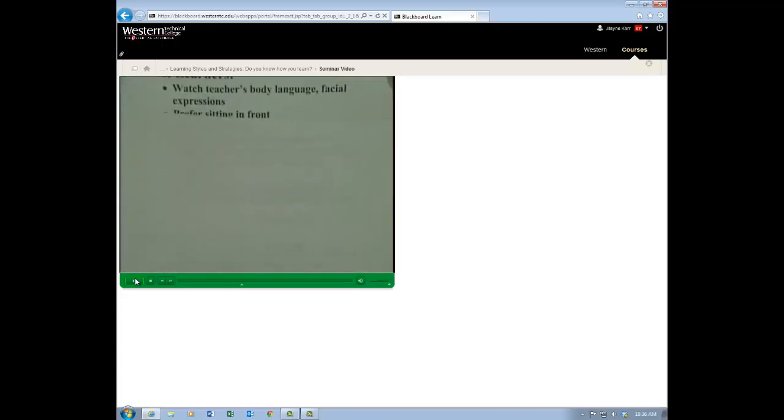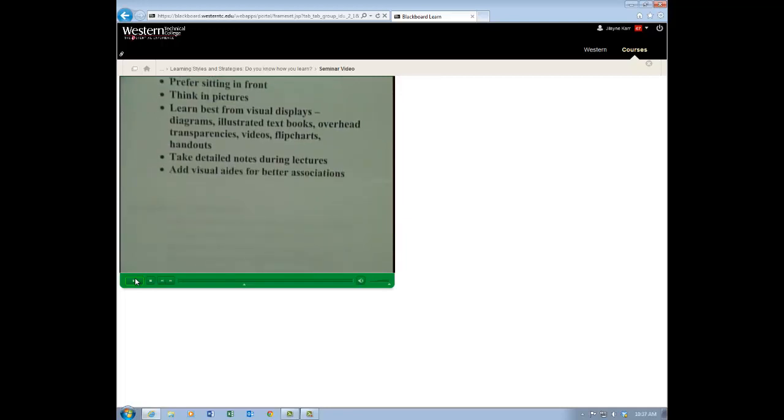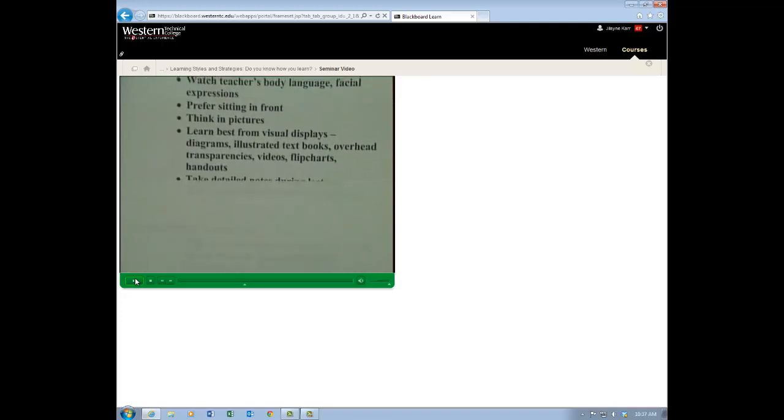Visual learners, on the other hand, watch the teacher's body language and facial expressions — they can tell when someone's frustrated, upset, angry, or happy. In most cases they prefer sitting in front where they're close to the action. They think in pictures and learn best from visual displays: graphs, charts, figures, diagrams, illustrated textbooks, overheads, videos, flip charts, and handouts. They take detailed notes during lectures and add visual aids for better association. Those are all pieces that support the visual learner.